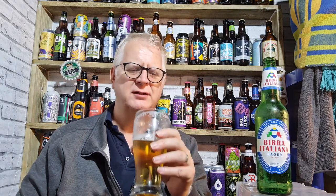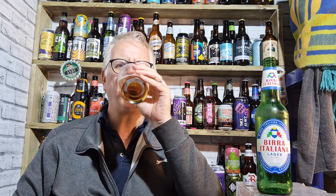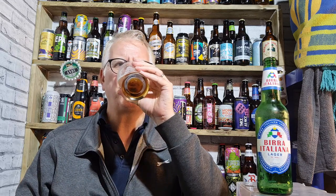Cheers everybody. On tasting, maybe a hint of skunkiness — just a little bit, not a lot. It's got a grainy malt character, and I think this is a little bit sweeter than the other one. The sweetness is what you expect from the style. There's a hint of citrus and a very, very mild skunkiness.